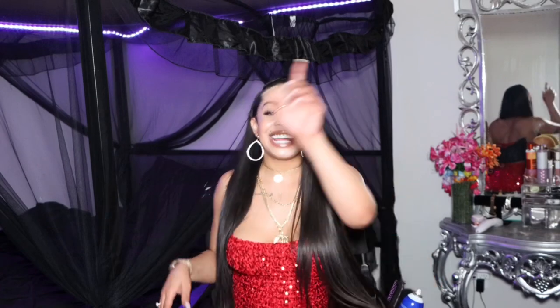Hey honeys, what's pop lock and drop it? It's your girl Milani. Welcome back to my channel. If you're new here, hit that like button, show me some love. If you want to interact and feel my vibe, comment down below. Don't forget to hit that subscribe button and the notification bell so you don't miss my next video. In today's video we are talking about hygiene.